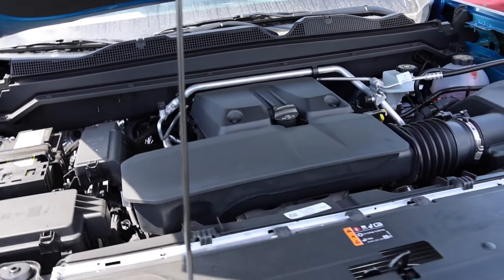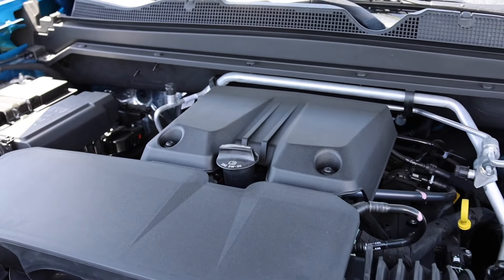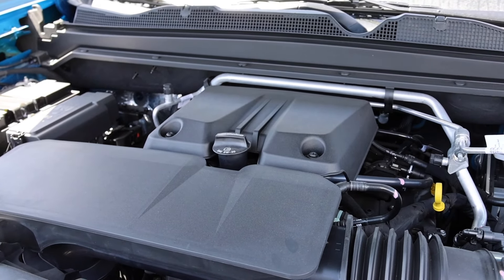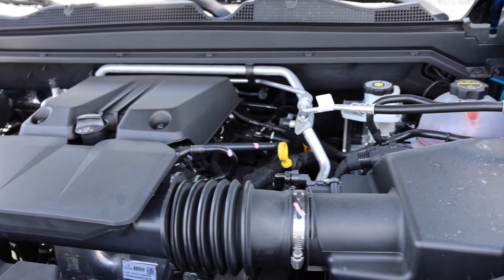The 2.7 liter Turbo Max in the Chevy is definitely class leading. It's going to have 310 horsepower and 430 pound-feet of torque. All that power goes through an 8-speed transmission and a 3.42 rear end.